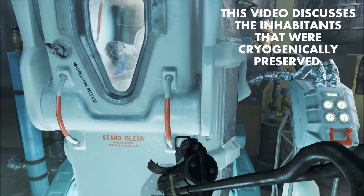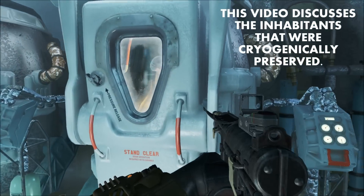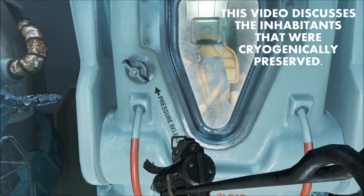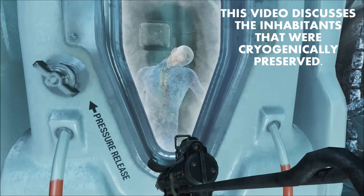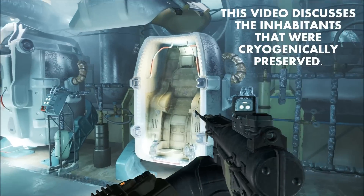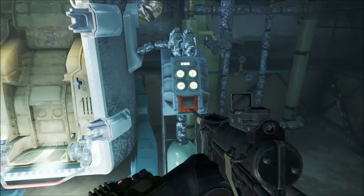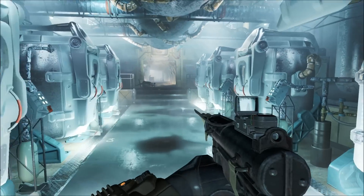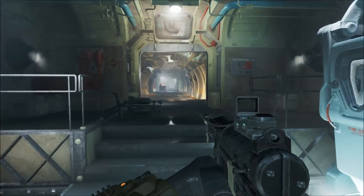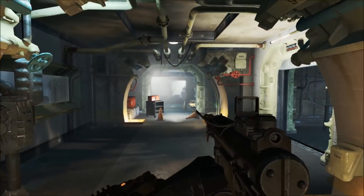It's important to specify that Vault 111 residents were people who were cryogenically frozen and initially monitored by both Vault-Tec science and security staff during the first 180 days of the vault's activation. I'm discussing the people who survived the cryopods, not what happened to the people that worked in the vault. So without further ado, let's discuss some of what we know about Vault 111 as it appears in Fallout 4.